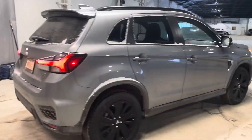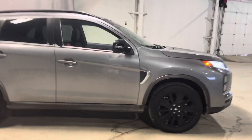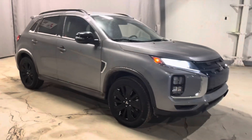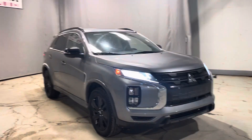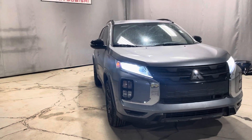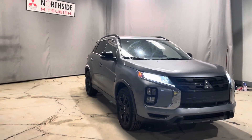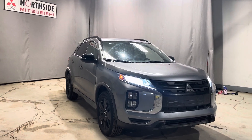Taking one last look around this beautiful RVR — this one gives you tons of peace of mind on the road with our 10-year, 160,000-kilometer powertrain warranty, the 5-year, 100,000-kilometer bumper-to-bumper warranty, and 5 years of free roadside assistance anywhere in North America. Thank you so much for watching — let me know what you think and when you'd like to come check it out in person!